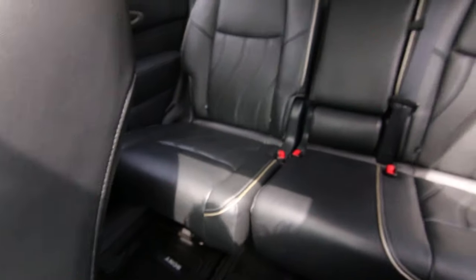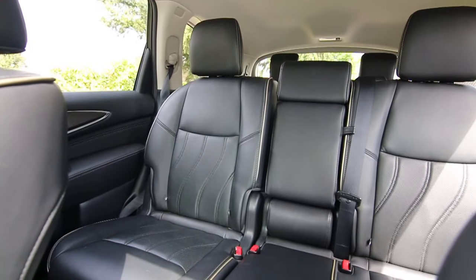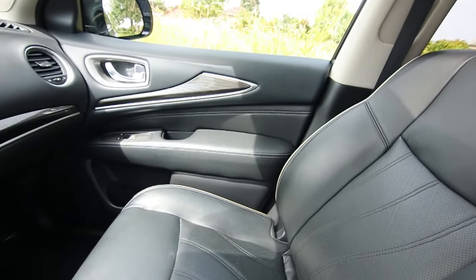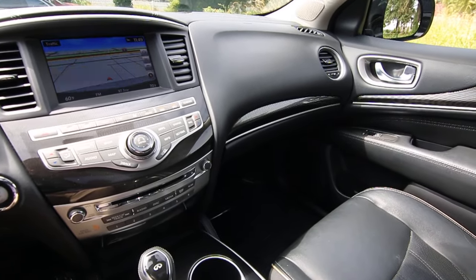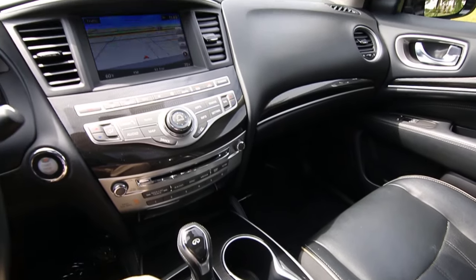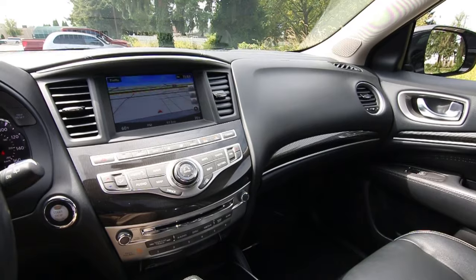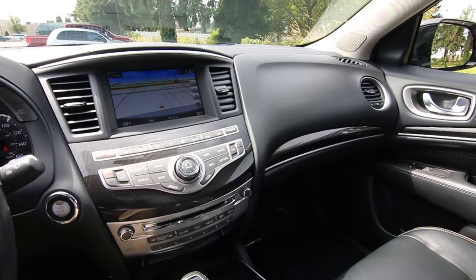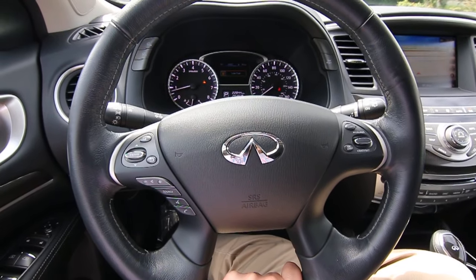We took this one in on trade for a QX80. We actually sold this one a little over a year ago — I was actually the sales manager who sold it. A big growing family needed a third row SUV, so they purchased this QX60. But now they have another little one on the way, so they traded in for the full size QX80 SUV. So one owner, clean Carfax, sold new at our store. It's been serviced and checked, and now it's available for sale as a certified pre-owned Infiniti.